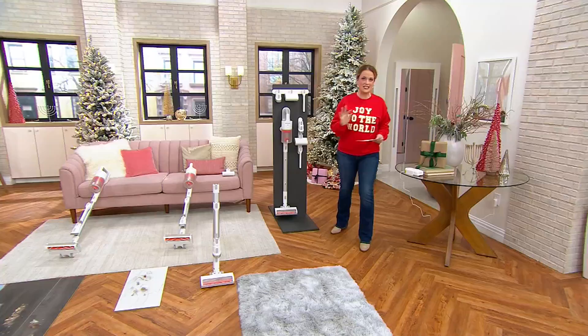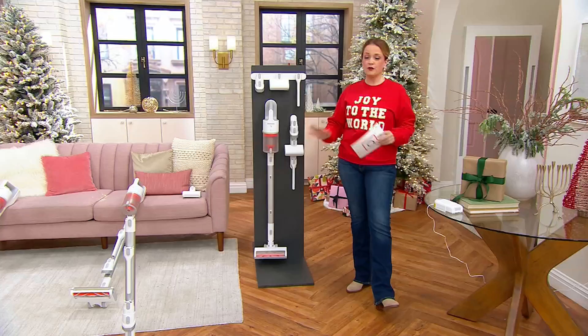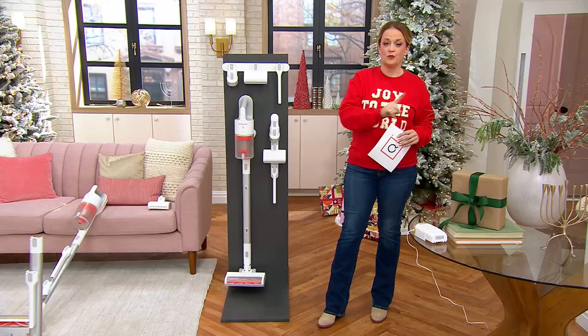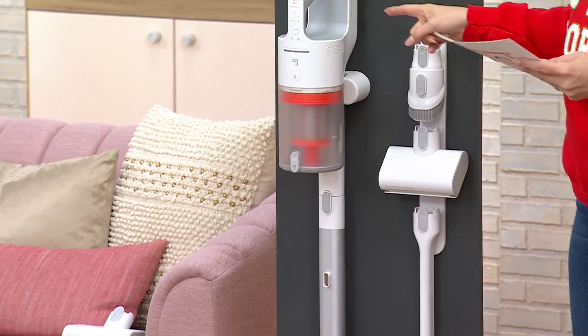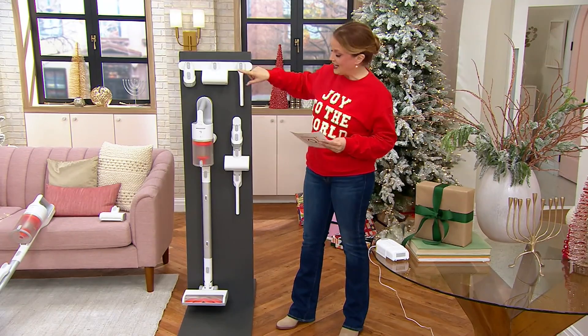Get the whole house clean with a whole bunch of power and versatility — it's never been easier than right now. This is the Sharper Image two-in-one. It's a 350-watt stick or handheld vacuum, cordless, and it comes with three tools: the crevice tool, the motorized brush tool, and the pet tool.